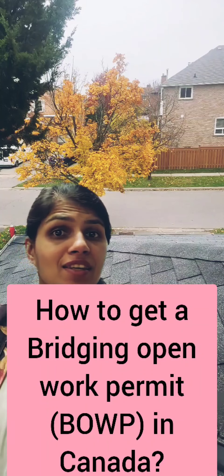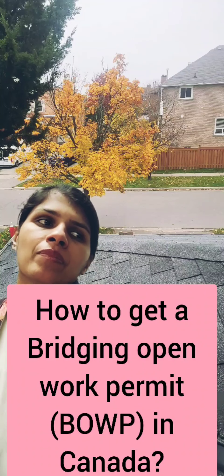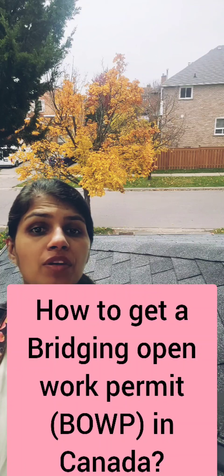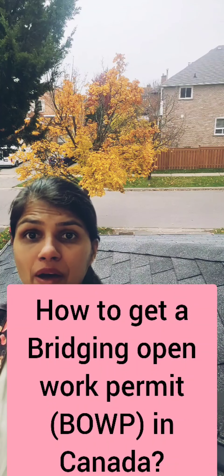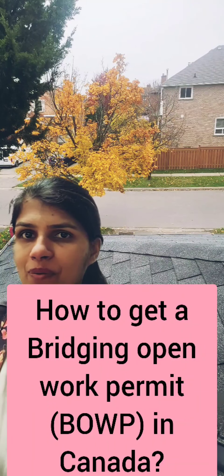Hey everyone, I hope you guys are doing amazing. In this video I will be talking about Bridging Open Work Permits. Initially you were supposed to wait until four months before your work permit expires, but now even after your work permit has expired you can apply for a Bridging Open Work Permit, and in this video I'll be explaining everything you need to know.